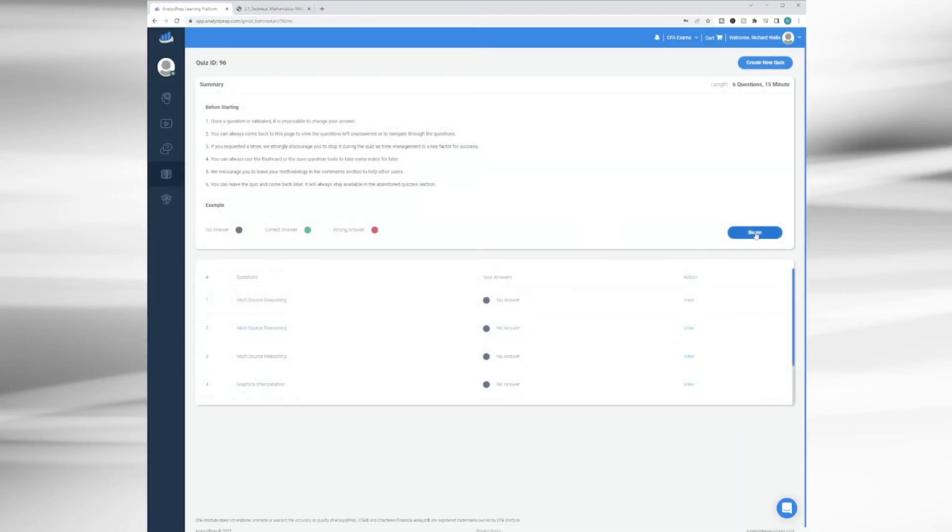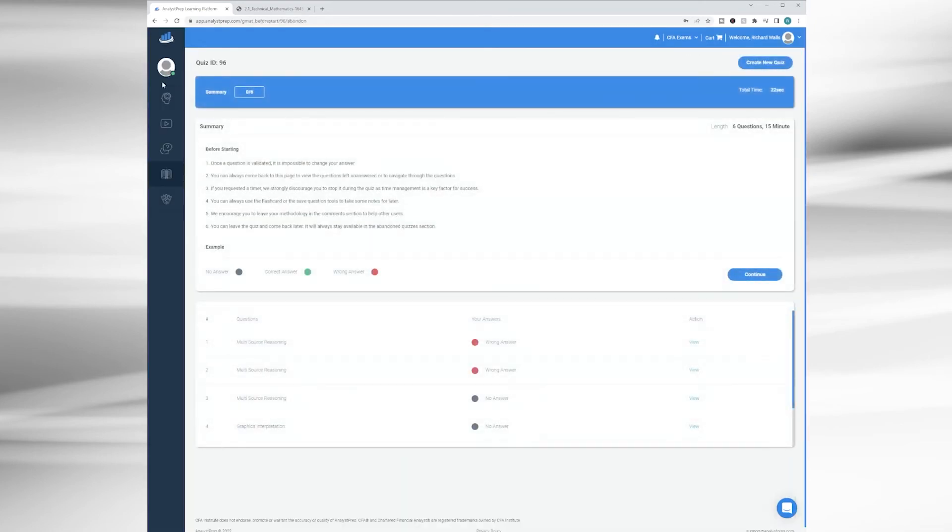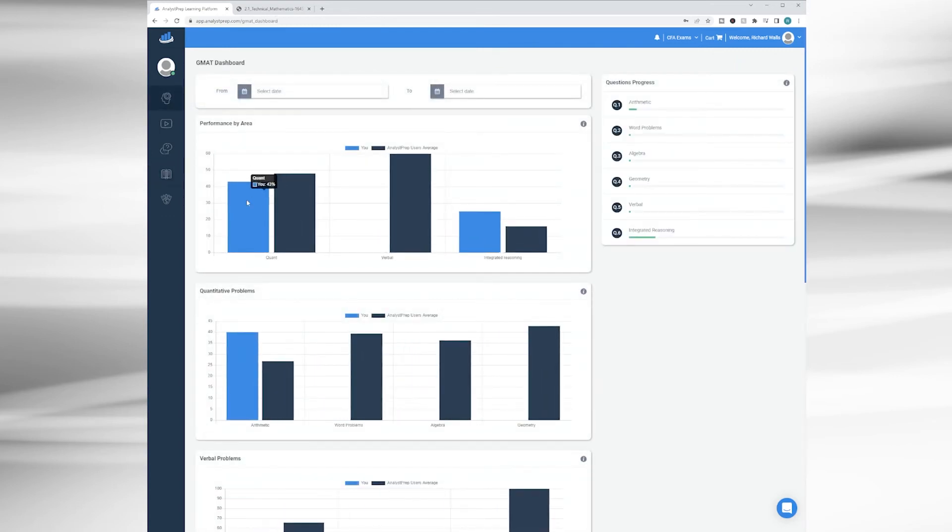Once you hit 'create new quiz,' you'll get a prompt with some details, then the quiz generates a handful of questions. As you're doing the quiz, you'll also get instant feedback on whether you've answered correctly along with an explanation. Once you finish, you can wrap up and get a summary of your score, and the platform will pull that data to present back on the dashboard in terms of how you performed in certain areas compared to the average for Analyst Prep users.